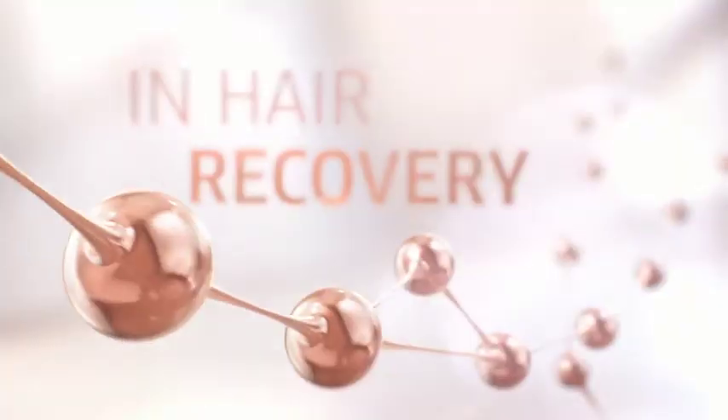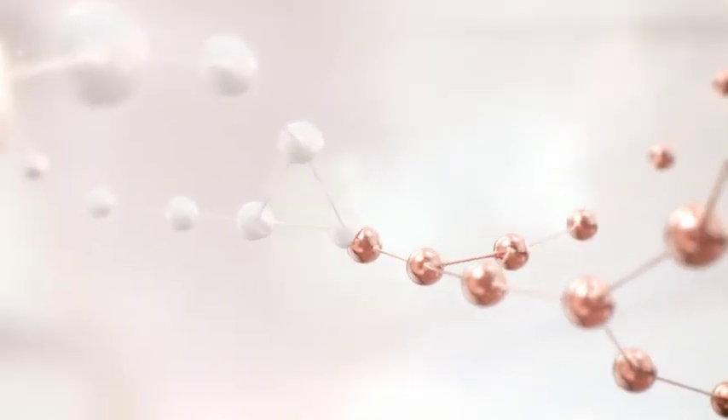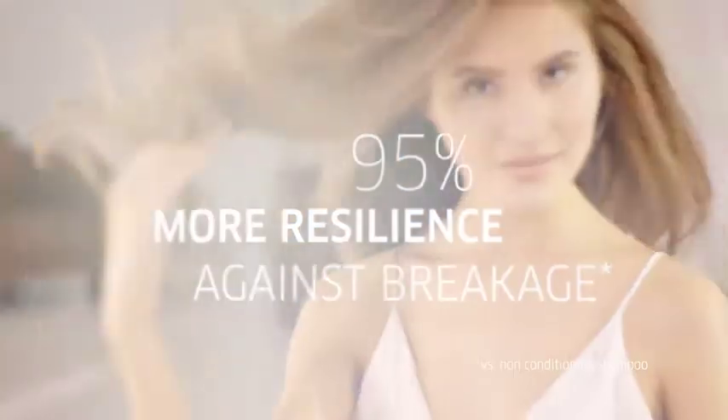Introducing the next dimension in hair recovery with the power of SilkSteel. New Fusion by Wella Professionals, for up to 95% more resilience against breakage.